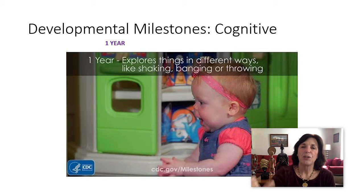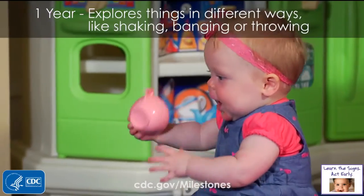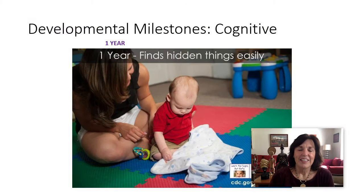At one year, they start playing and exploring things like shaking, banging, and throwing — starting to really engage with their toys. Then they find things that are hidden fairly easily. So you hide something from them and they figure out how to get into it, how to find it again.